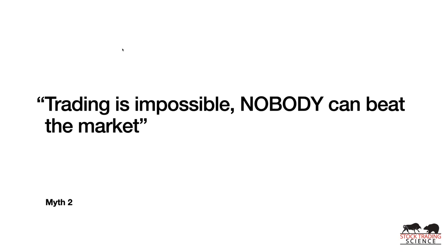Myth number two — kind of the opposite — is that trading is impossible and nobody can beat the market. Nothing could be further from the truth. An uneducated person randomly picking stocks they heard on the news? Yeah, they're not going to beat the market. But people with specific edges — and we'll talk about what our edges are — can and do beat the market all the time.